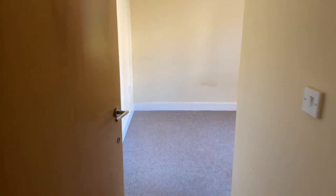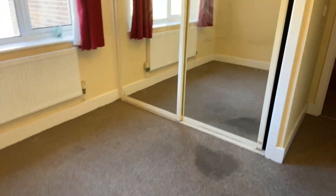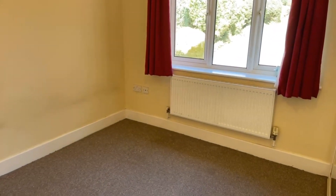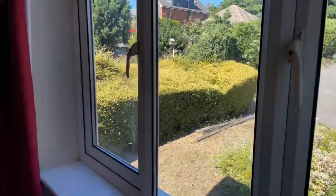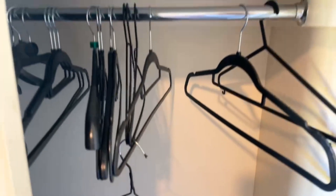Just coming into the master bedroom. This measures at 2.57 by 3.05 — a nice size master bedroom. The crack in the mirror will also be sorted. The EPC rating is C and the council tax band is B, so it's the second cheapest council tax band. It is double glazing as well. You have built-in wardrobes in this room with hangers, shelving, and space underneath.